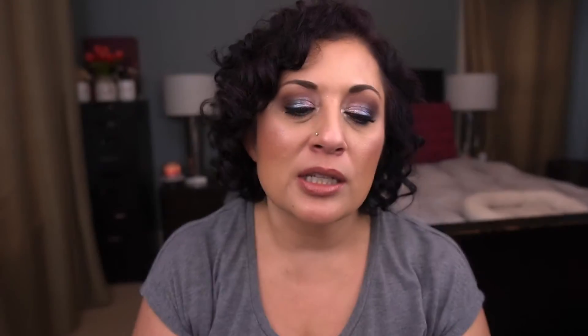I have a hand cream by Bath and Body Works — the Waikiki Beach Coconut Shea Butter Hand Cream. I barely use this since I just finished another hand cream. I've made a tiny bit of progress just using it today. I had it by my bed but I'm going to move it to my office so I get more use out of it.